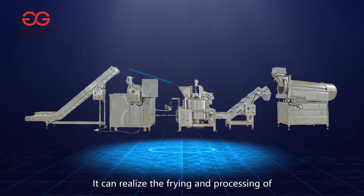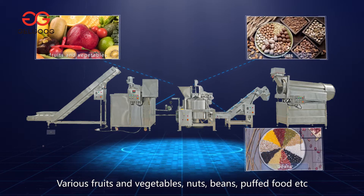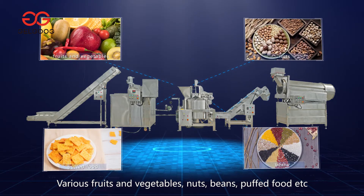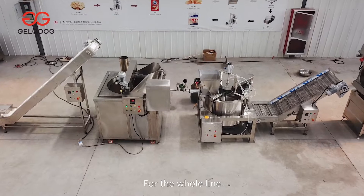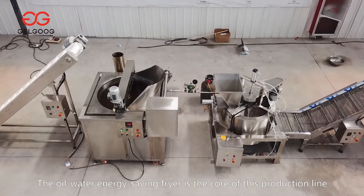It can realize the frying and processing of various foods and vegetables, nuts, beans, pet food, etc. Through the whole line, the oil-water energy-saving fryer is the core of this production line.